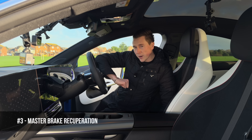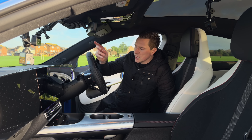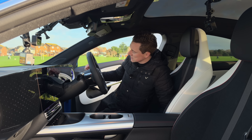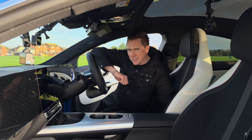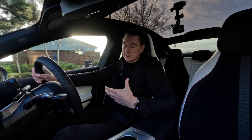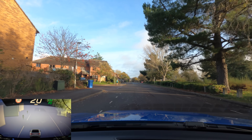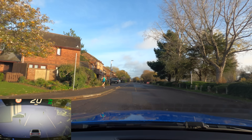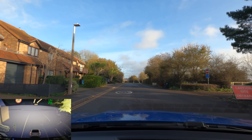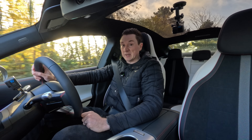Up next is brake recuperation. This is far easier to explain on the road. On most cars you can adjust it either on the screen, via paddles, or in this car it's the stalk. Brake recuperation controls how much the car regenerates. If you don't have any brake recuperation on at all, look what happens: we're doing 20 miles an hour, I take my foot off the accelerator pedal, and we're just coasting — slowly going down due to air resistance and the grip on the road causing us to slow down.